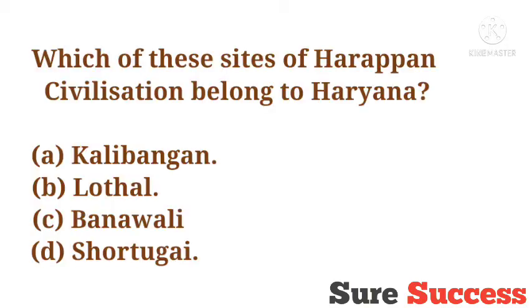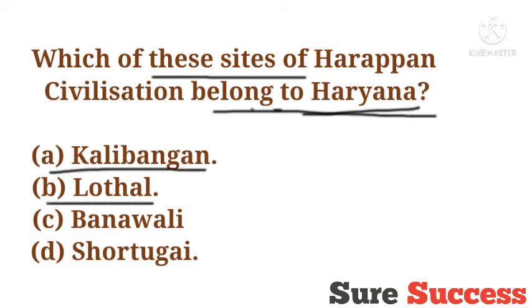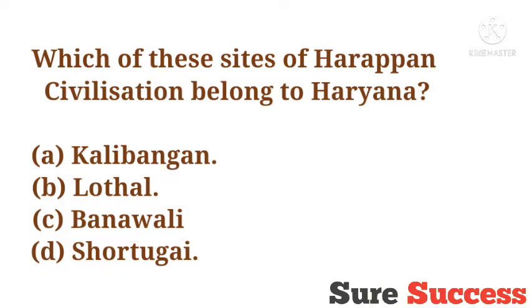The first question is: which of these sites of Harappan civilization belongs to Haryana? Options are Kali Bangan, Lothal, Banawali, Sotugai. The correct answer is Banawali. Banawali of Harappan civilization belongs to Haryana.